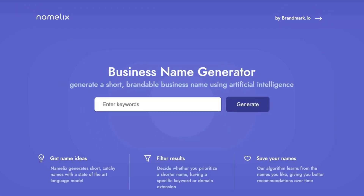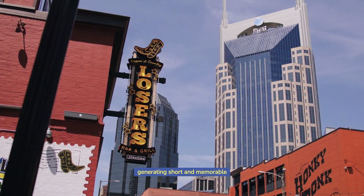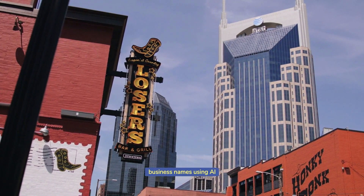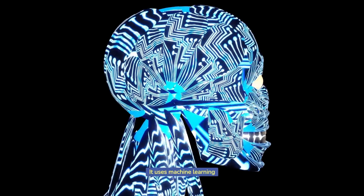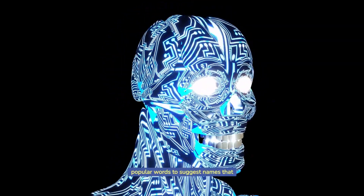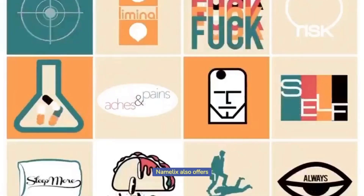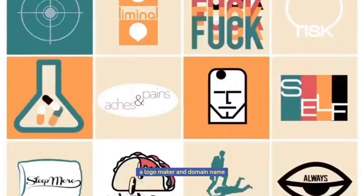Namelix.com — Namelix is a website that provides a platform for generating short and memorable business names using AI. It uses machine learning algorithms to analyze industry trends and combine popular words to suggest names that are both catchy and relevant to the user's business. Namelix also offers a logo maker and domain name availability checker, making it a comprehensive solution for businesses in need of a unique and memorable name and branding.